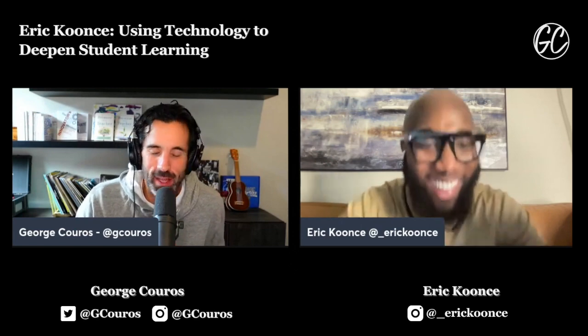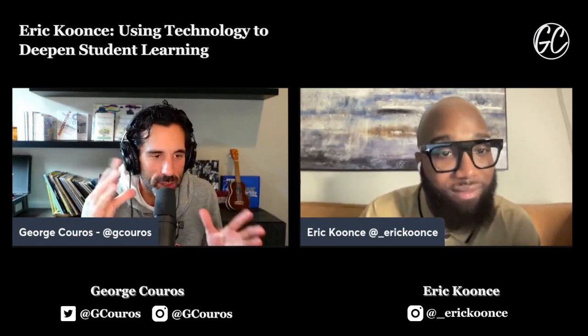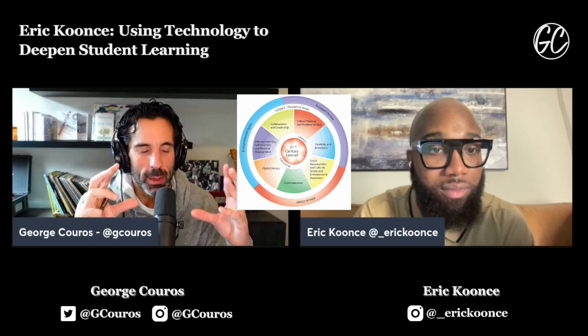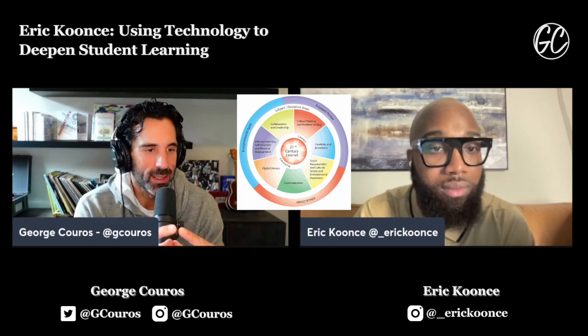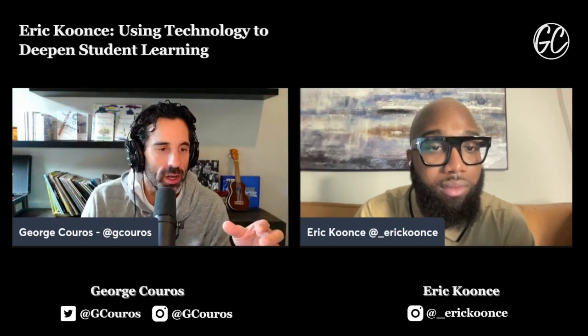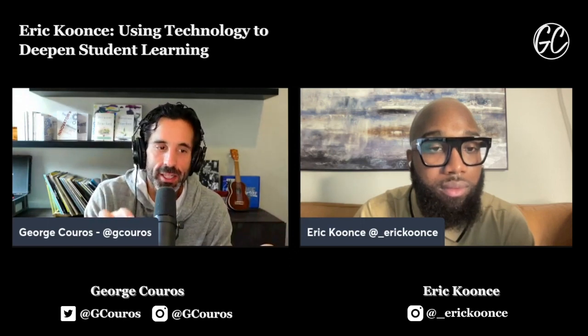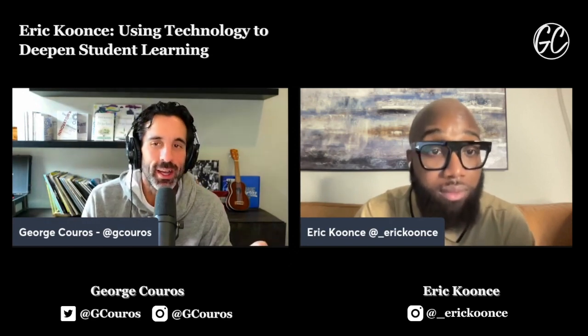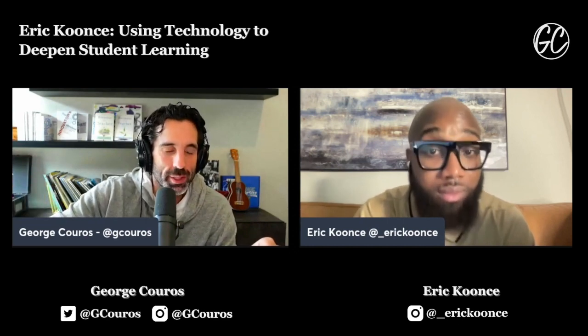For anyone watching on YouTube, I'm showing the Alberta education competency wheel. They don't use it anymore, but it places literacy and numeracy at the center as the foundation, with all the other aspects building outward. What I love about what Eric said is that he really starts with the basics — kids who are able to read and write. They're not writing books unless they know how to read and write. That's a really important aspect of this.